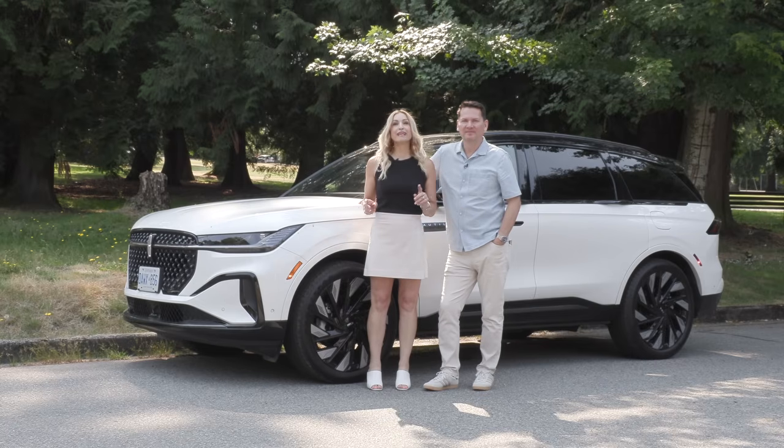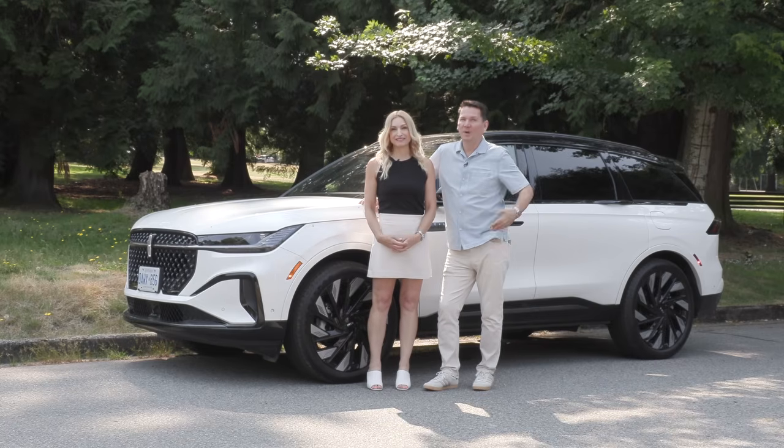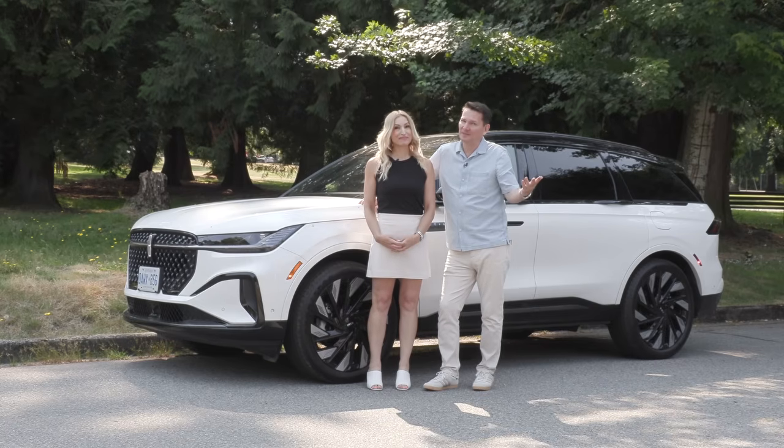We've been waiting for this one — the Lincoln Nautilus hybrid, one of only two hybrids in this class. Nice and quiet. Good acceleration. Good brakes. I like it. Actually, we're going to talk about the brakes in just a moment.